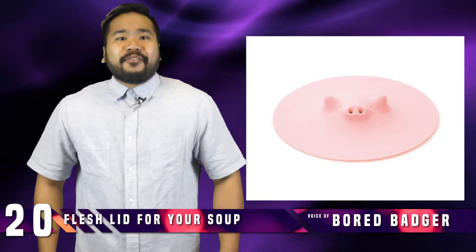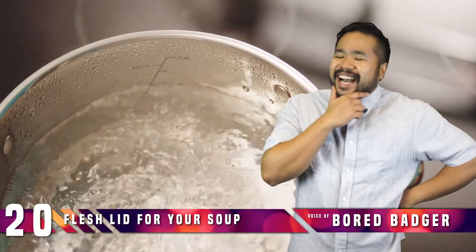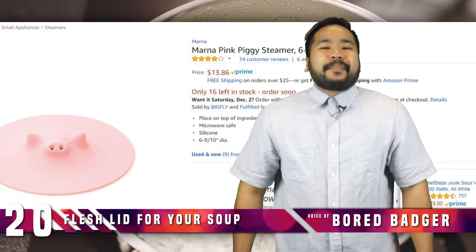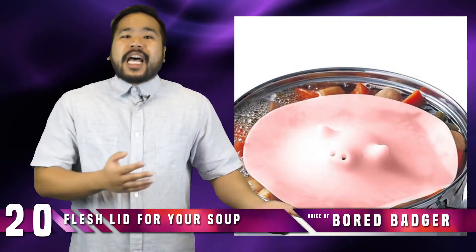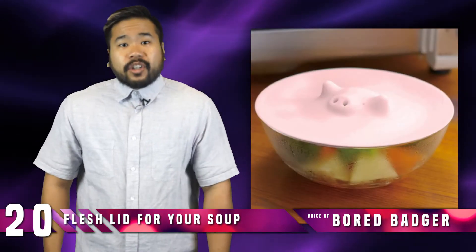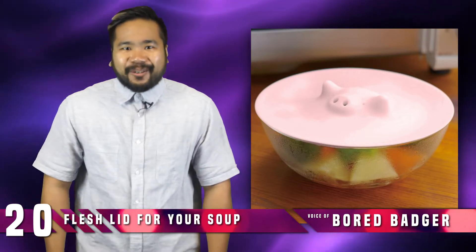Number 20: Flesh Lid for Your Soup. If you've ever been cooking a delicious looking soup and thought, hey, I need a way to make this look disgusting, you should check out the Marna Pink Piggy Steamer. It's a piece of silicone shaped like a faceless, boneless pig. You just place it on top of a boiling pot of soup to steam what's inside. It also works to steam your lunch bowl in the microwave, just in case you wanted your co-workers to really start hating you.